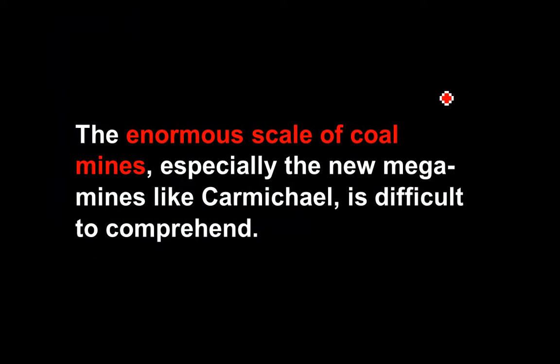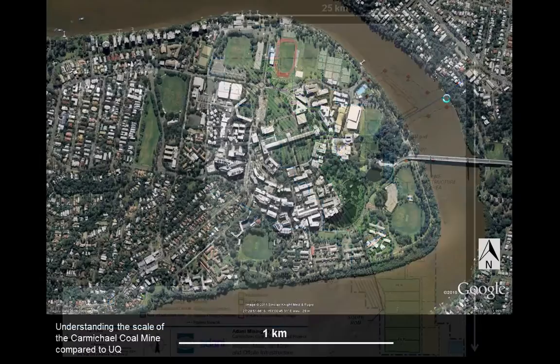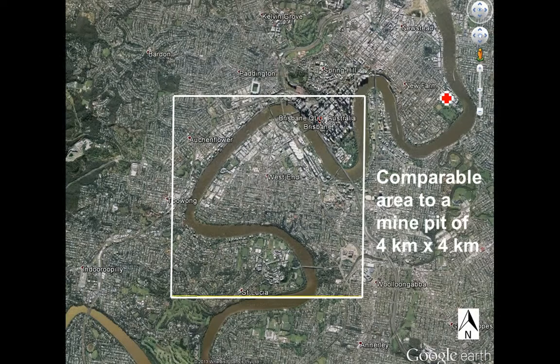The enormous scale of coal mines is really difficult to understand, especially new mega mines like Carmichael. This mine is about 25 kilometres across and about 30 kilometres north to south. To give you some idea of scale, the University of Queensland is one kilometre across. If you took a 4x4 kilometre square, you would take out the whole of St Lucia over to pretty well the Gabba, all of West End, the CBD, Auchenflower, and Toowong. Imagine digging that area and going down like 100 to 150 metres — that would be an enormous hole.